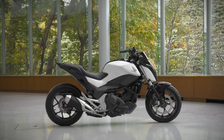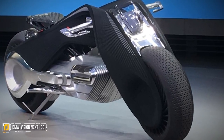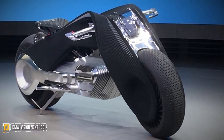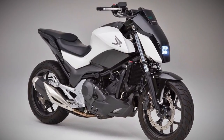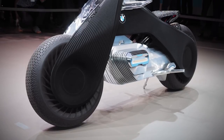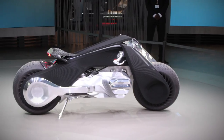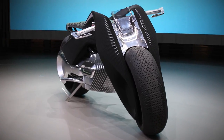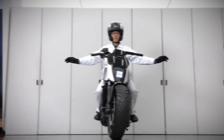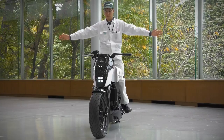Number two: the BMW Vision Next 100. While Honda's self-balancing bike looks like a conventional motorcycle, the electric BMW Motorrad seriously looks like something Captain Kirk would ride when he's not at the helm of the USS Enterprise. Its design is minimalist, with sleek lines and a futuristic frame made of carbon fiber. Like the Honda, it uses self-balancing technology to keep itself upright while parked or moving.